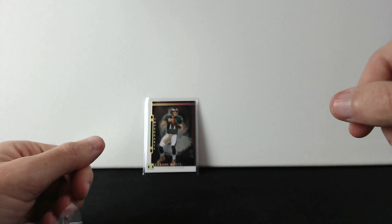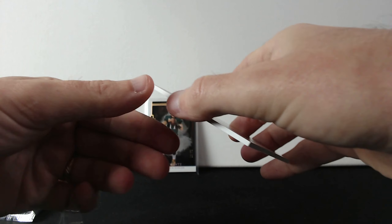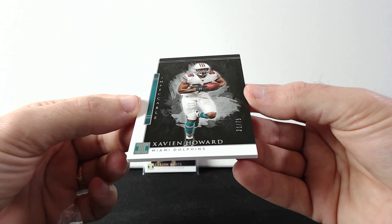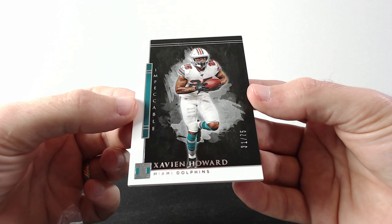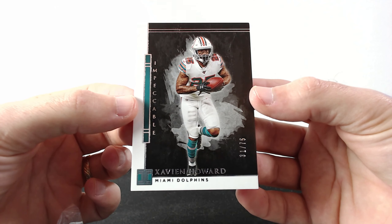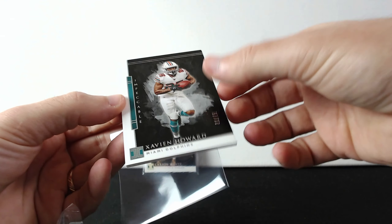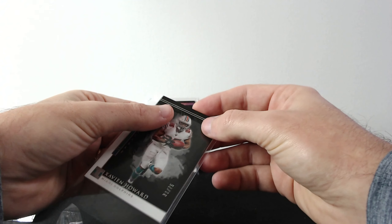Next one is Xavien Howard, out of 75, from the Miami Dolphins. The first two cards are probably base ones, and the base ones are numbered.